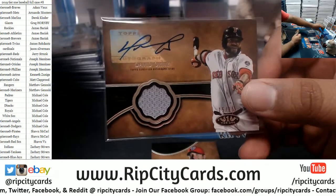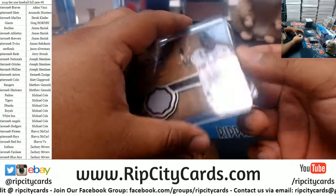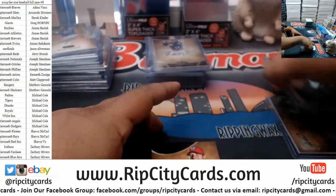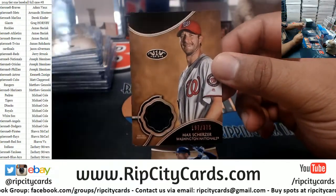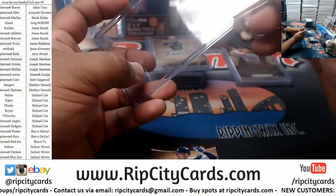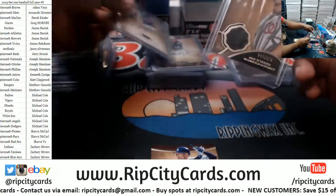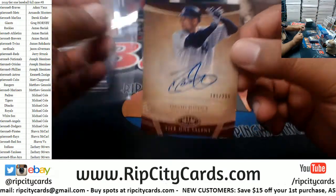Red Sox Mojo right there — decent. We got Scherzer for the Nationals, 375 — first time seeing him. Yeah, a lot of new names in this case. David Justice, 299, Yankees auto.